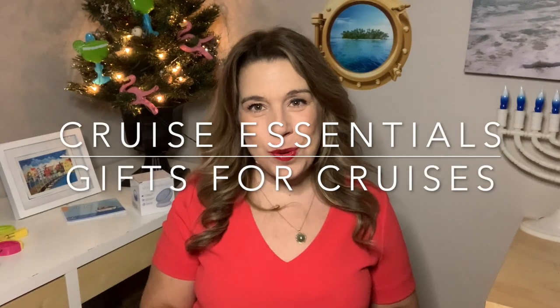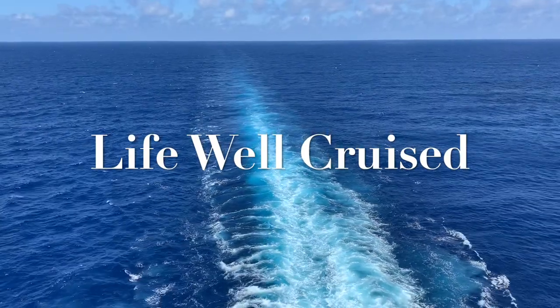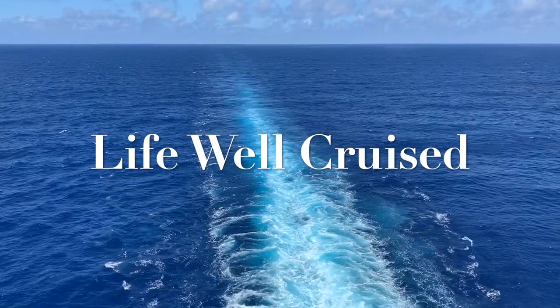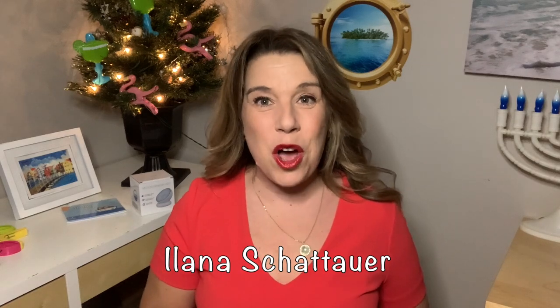I cannot wait to show you some of my favorite new cruise essentials that I think you're going to love and be able to use on your cruises in 2021. Hi there, I'm Ilana from the website lifewellcruise.com. Welcome or welcome back to my channel. In today's video, I am going to be showing you 20 amazing cruise essential items. Some of them are actually new for this year. If you're used to some of the guides that I have on my website, I will link them down below.